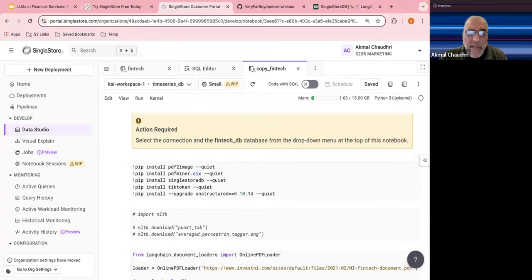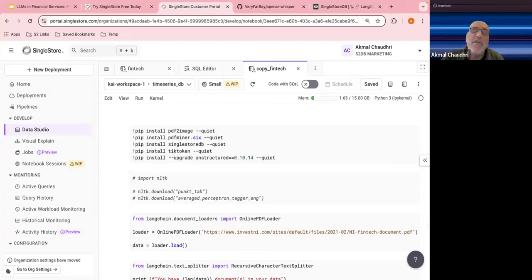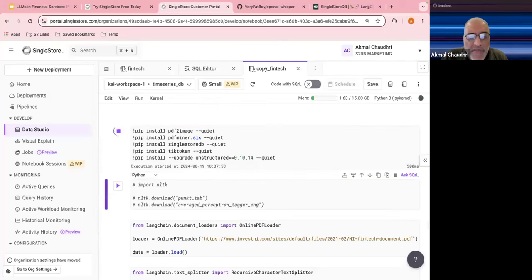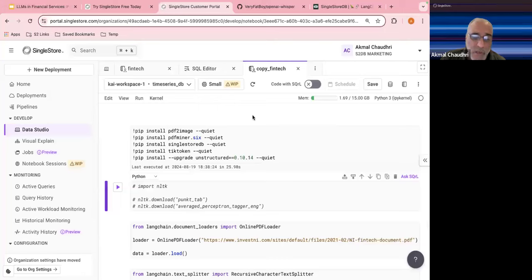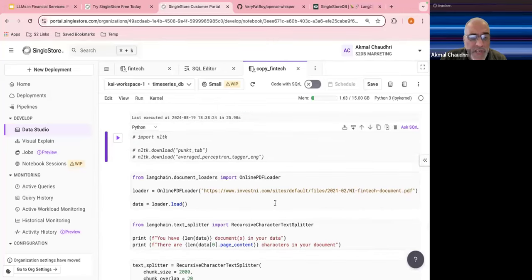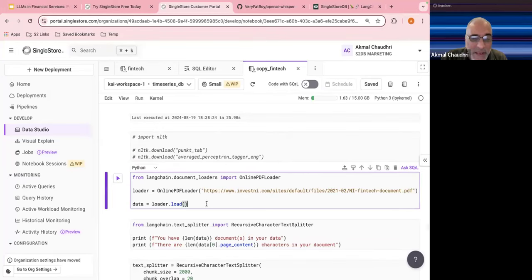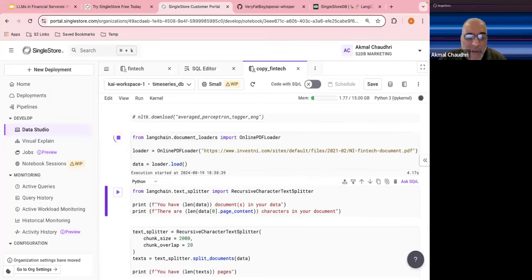Another thing we can do is bring in other financial data from external sources and ask queries of it. With LangChain and Retrieval Augmented Generation, we can take data from documents — PDFs, PowerPoint slides, Excel worksheets. Unstructured supports lots of different types. I'm taking a document on Northern Ireland fintech investment opportunities, which is publicly available.